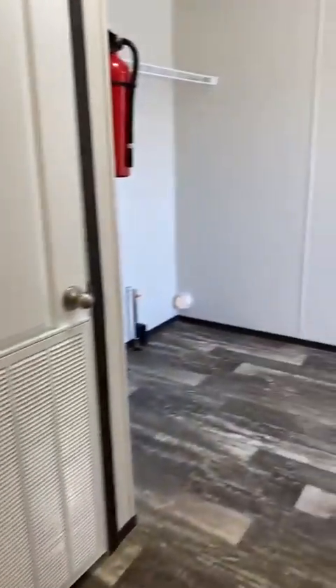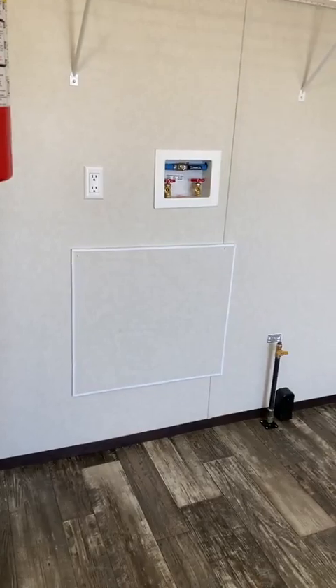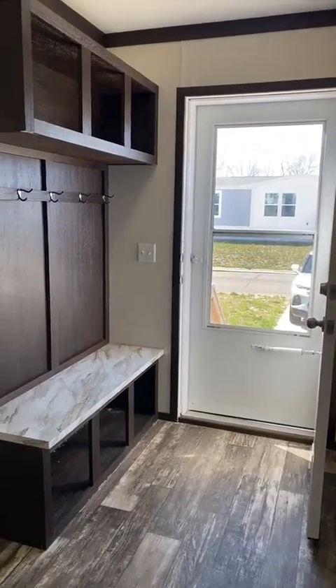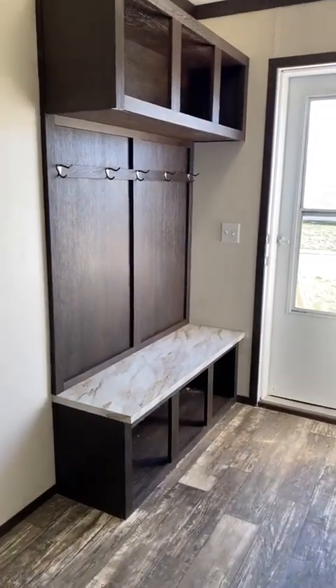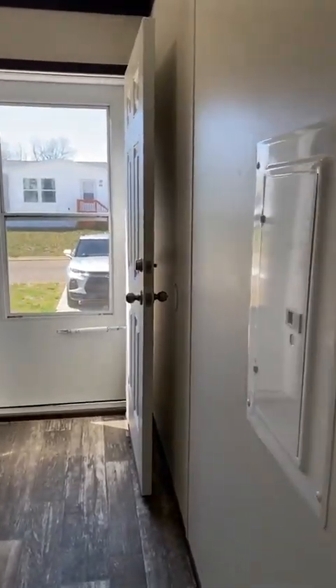We have our entry mudroom area where the washer and dryer go. This home does have gas and electric hookups, and then we have this beautiful entry right here with the bench and hooks and cubbies for all of your things as you're walking into the home, and that leads right to the driveway.